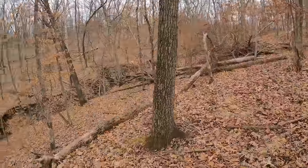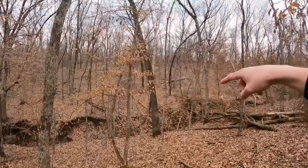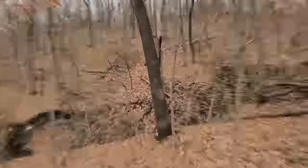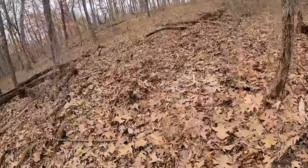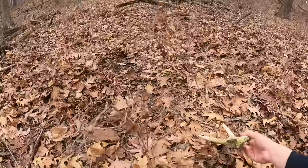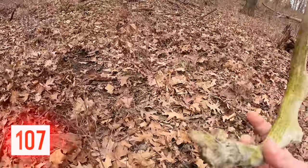Looks like I just spotted the second shed of the day. It's down here coming off this north-facing ridge, right at the bottom. I pulled up the binos and it almost looks like it's an old one. Look at that - look at how much he took off of his head right there. Pretty freaking gnarly.